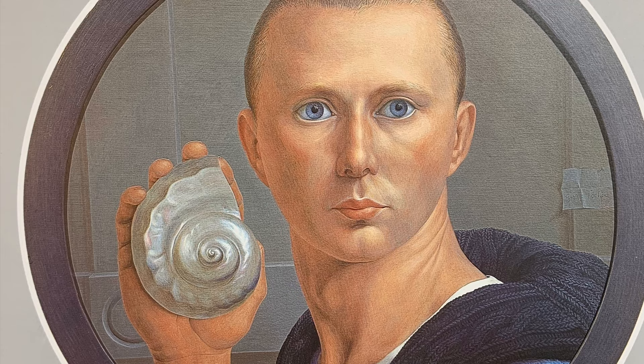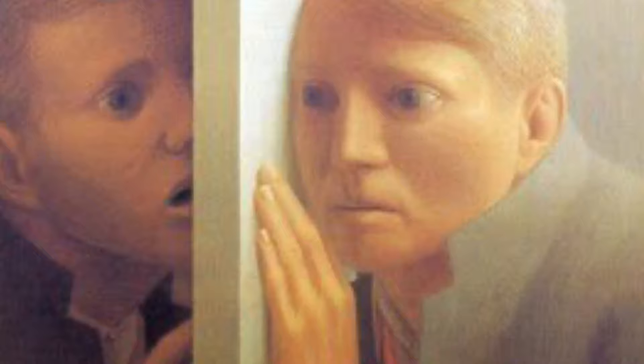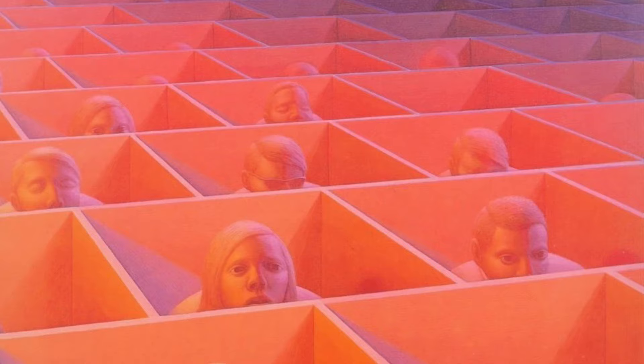George Tooker was a 20th century American figurative painter who is well known for his egg tempera paintings that literally illuminate the human condition. The themes of his paintings include alienation, isolation, love, hope, ambiguity, and confusion. His use of egg tempera, a Renaissance era painting medium that uses pigment mixed with egg yolk, and his ability to create alluring compositional space gives his work a luminous and otherworldly appearance.